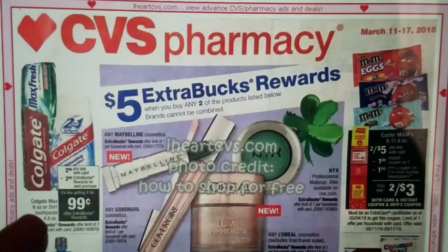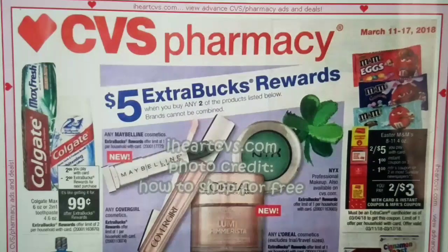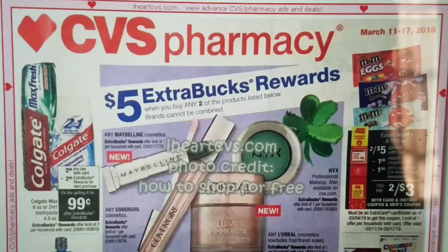First off, we start with the Colgate Max on sale for $2.99. When you buy one, you get two extra bucks, and that's a limit of two per card. After extra bucks, that makes the toothpaste only $0.99. Our $2 coupons will be expiring by then, but we are going to be receiving some $0.50 off of one coupons, which will make the toothpaste only $0.49. Not exactly sure if that is the best price for toothpaste.